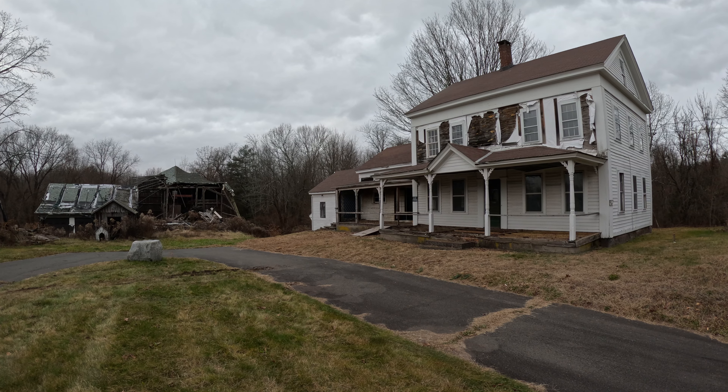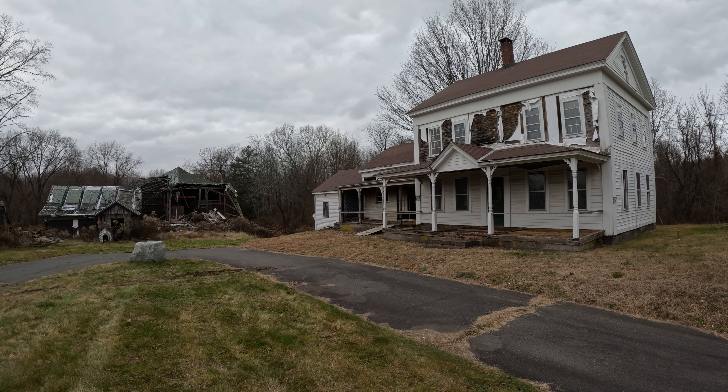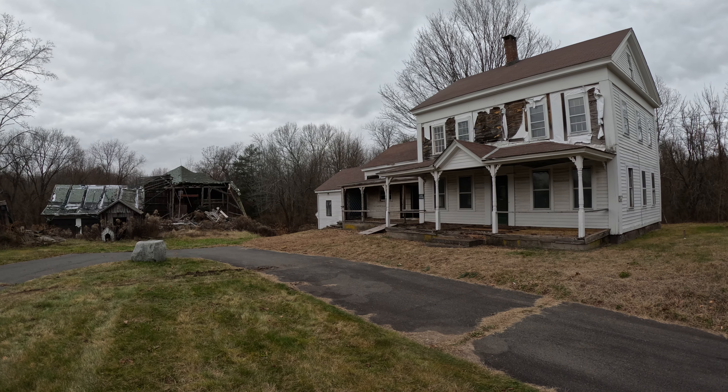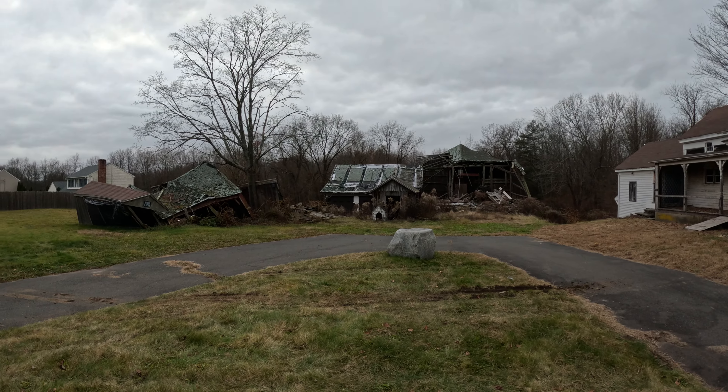What's up everybody, Nick back with Foreclosure Finder for another walkthrough of the week. Go ahead and like and subscribe — new videos every Saturday morning. We're out here in northern Connecticut today at another one of my brokerage's foreclosure assignments.